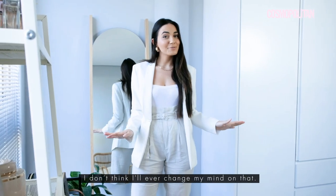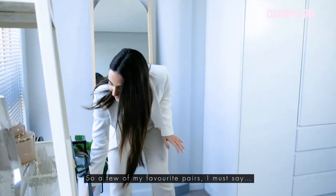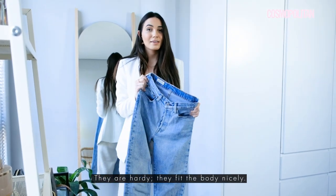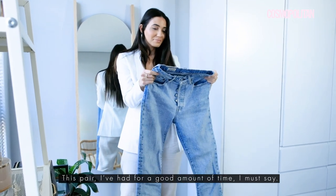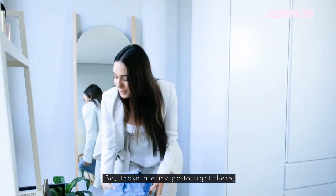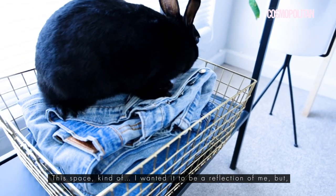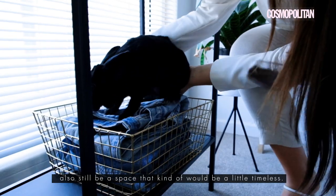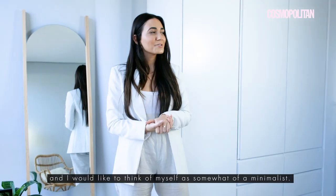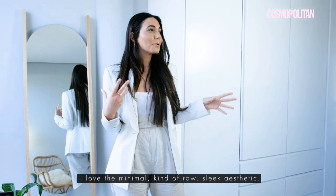Denims — they're the foundation of your closet. I don't think I'll ever change my mind on that. A good pair of denims will get you through anything; you can dress them up, you can dress them down. Levi's is an all-time winner for me — they are good quality, hardy, and they fit the body nicely. I like the high-waisted fit because personally it's flattering on my body shape. And then to speak about the space — I wanted it to be a reflection of me but also timeless. There's not too many colours around here. I would like to think of myself as somewhat of a minimalist. As I get older it's coming out more in me — I love the minimal, raw, sleek aesthetic.